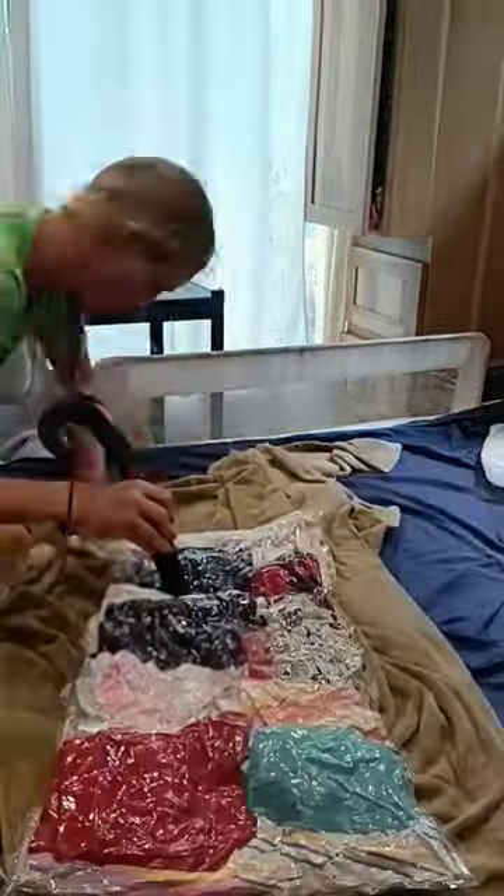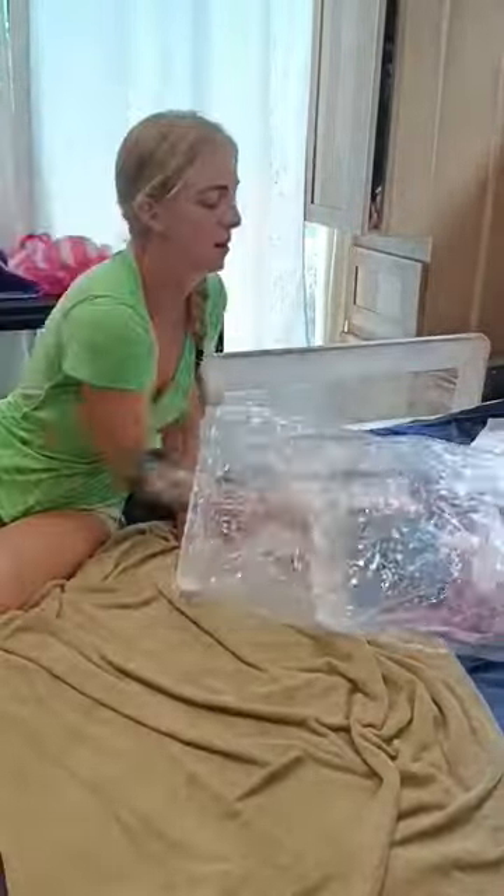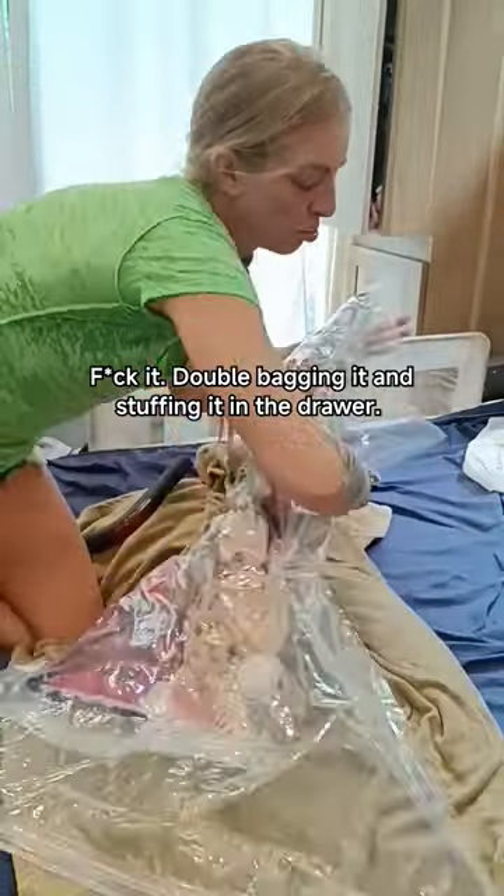These cheap fucking bags are giving me such a headache! To be fair, I did buy them at the dollar store. After about an hour of procrastinating and fucking around with these bags that clearly didn't suck because of the holes, I finally gave up.